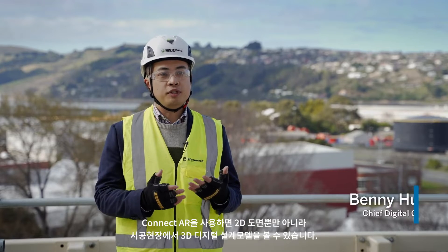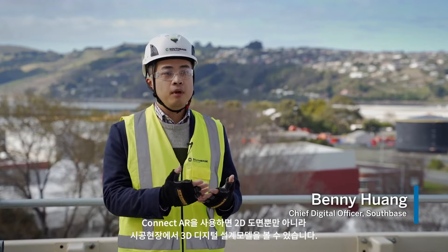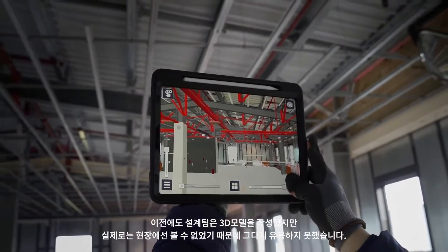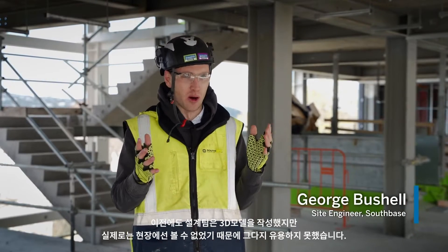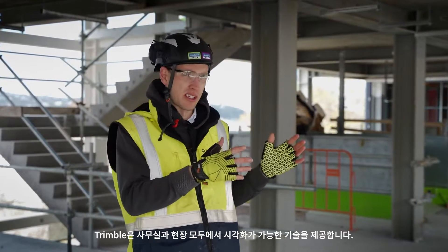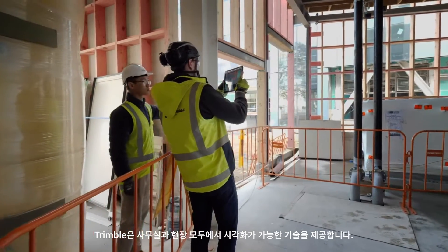This tool enables us to see the digital model from the design team, not just on the 2D drawing anymore, but also in a 3D build. Previously the office team has had this great model, but on site it hasn't been all that useful because they can't see it. What we can see in the office can't be seen on site, whereas Trimble brings those two things together.